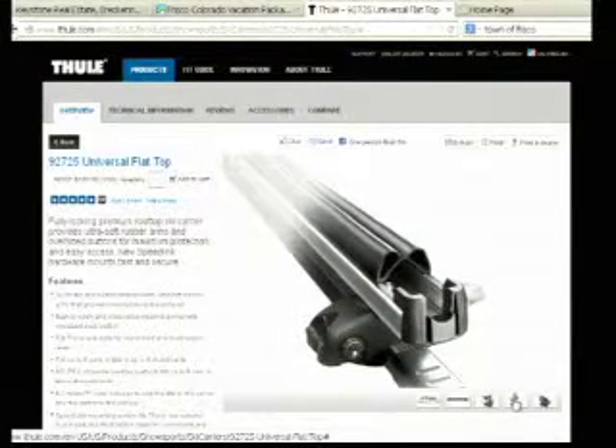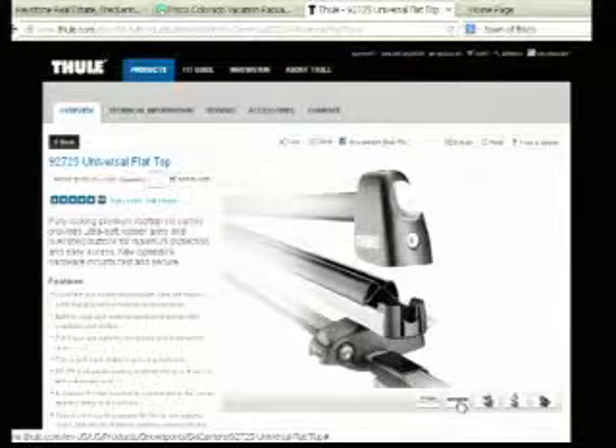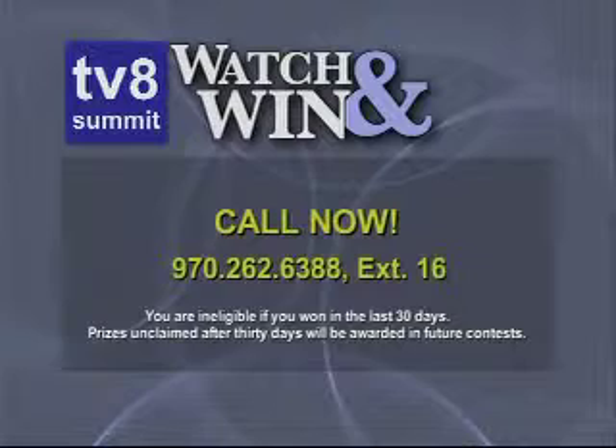So this universal flat top ski rack could be yours — it's a $200 value. We're going to need your name, your phone number, and your shipping address because Thule is going to ship this directly to you.